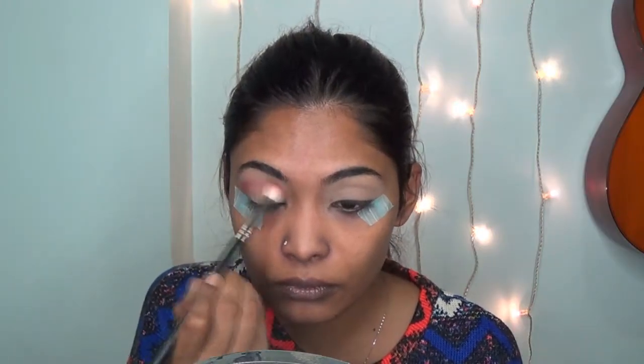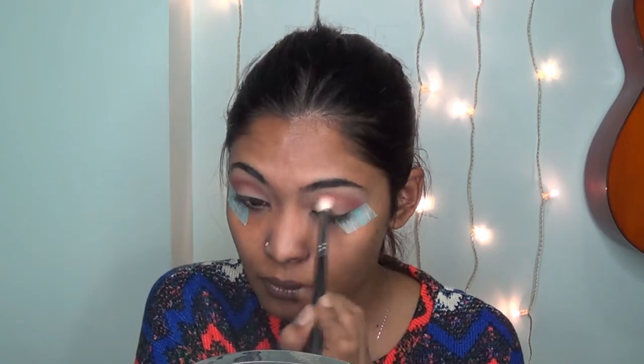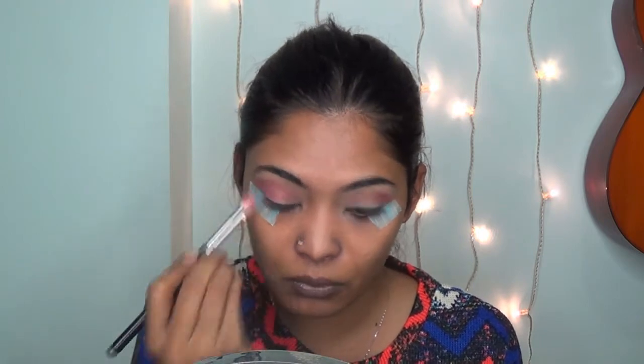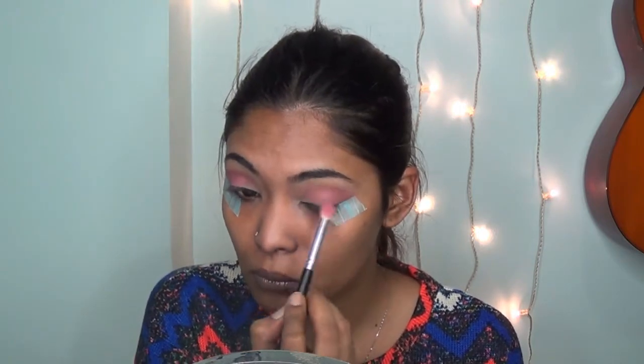I'm going in with two of the Balm eyeshadows I received from Ipsy. One is called Matte Timothy in the shade Matt Kumar, applying that all over my crease with my M433 brush. Then I'll go in with Cabana Boy — which is actually a blush and a shadow — applying that to the outer corner of my eyes. Then I go in again with the M433 to blend everything out.